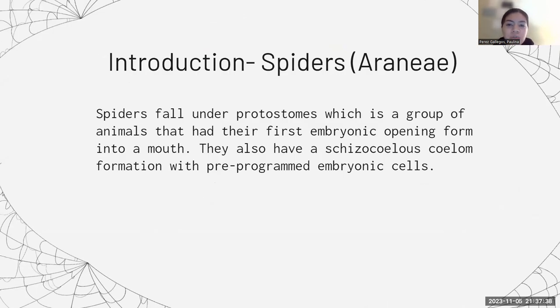Spiders fall under protostomes, which is a group of animals that had their first embryonic opening, also known as a blastopore, formed into a mouth. They also have a schizocoelous formation — a body cavity between their digestive tract and body wall that formed from the mesodermal embryonic tissue. They also have pre-programmed embryonic cells, meaning these cells already had a function or fate assigned to them when they were formed. A fun fact from National Geographic is that there are about 45,000 species of spiders found all over the world, ranging from barely an inch long to over a foot long.